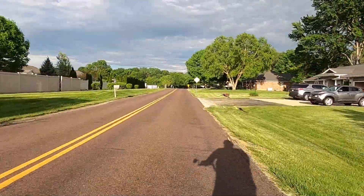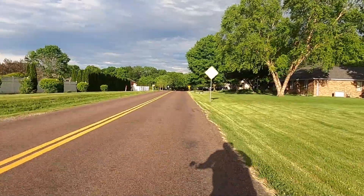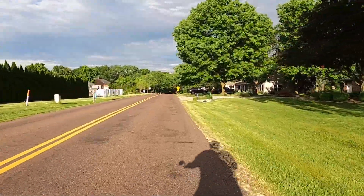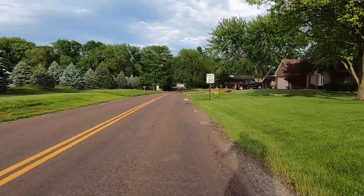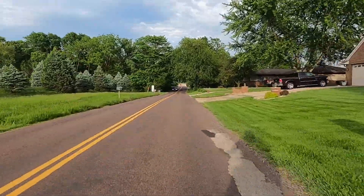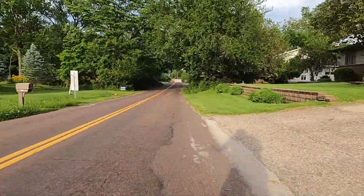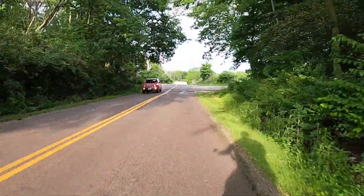Right here, this is 15 miles an hour. At this speed, if I went down, the speed of the bike is going to accelerate any injuries I've got — I can almost guarantee that. Right here, this is 20 miles an hour. If I hit the ground doing this, I'm going to the emergency room. That's all there is to it.